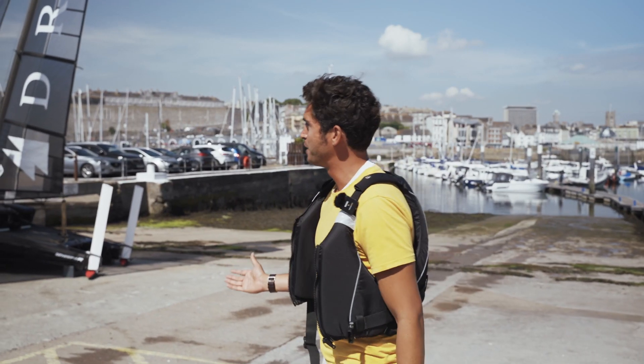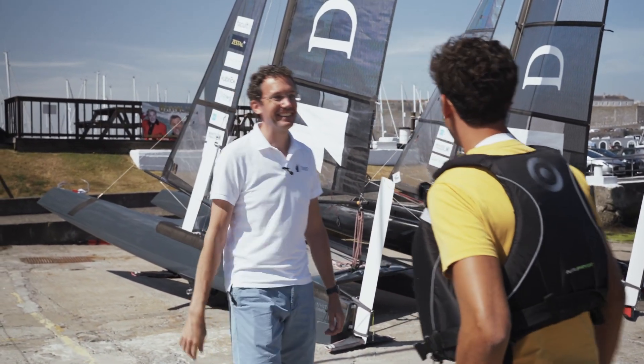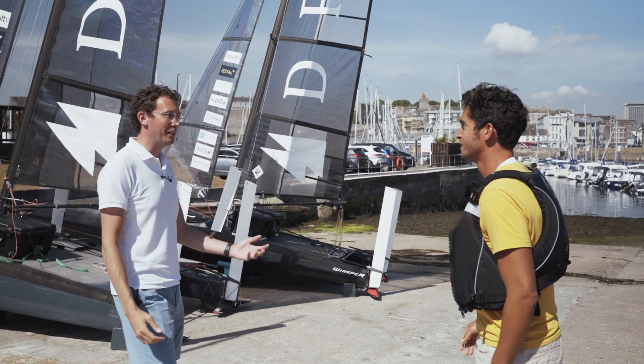We're here in Plymouth with Ben Medlind, CEO and founder of Drift Energy. Hello Ben, nice to meet you. Good to see you, thank you for coming down. These boats are amazing — can you show us around and tell us exactly how everything works? Absolutely, why don't you come on down.